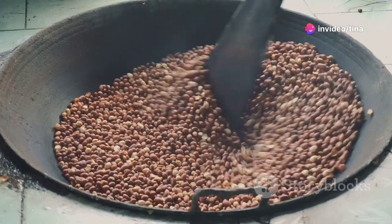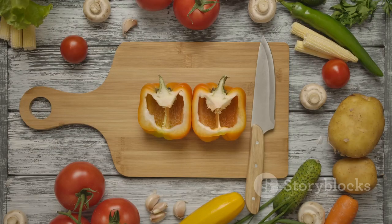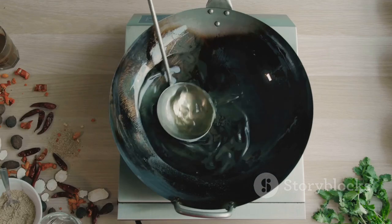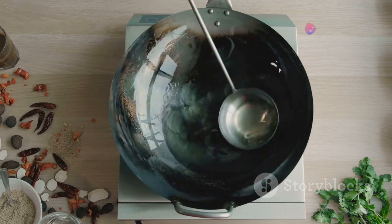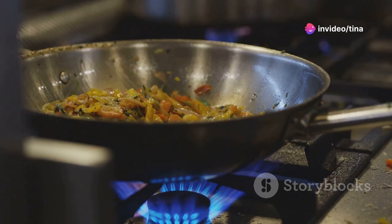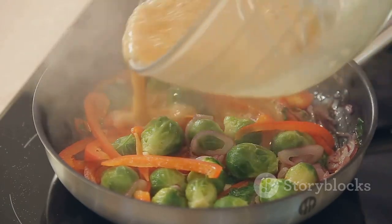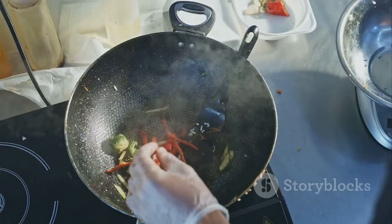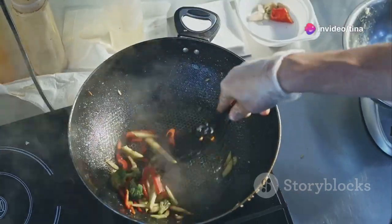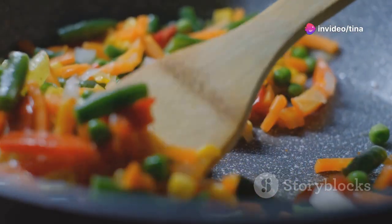While the noodles are doing their thing and the peanut sauce is patiently waiting, let's give those vegetables some love. Heat a tablespoon of oil in a large skillet or wok over medium-high heat. Once the oil is shimmering, toss in your chopped vegetables and let them sizzle away for a few minutes, stirring occasionally. The key here is to cook the vegetables to your liking. Personally, I love a bit of crunch, so I tend to cook them for around five minutes. However, if you prefer your vegetables softer, feel free to cook them a bit longer.